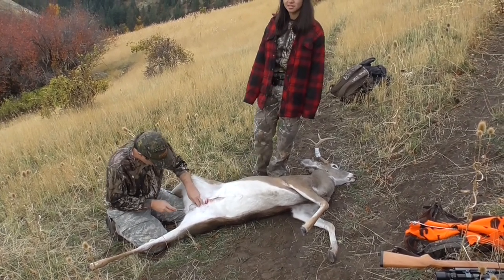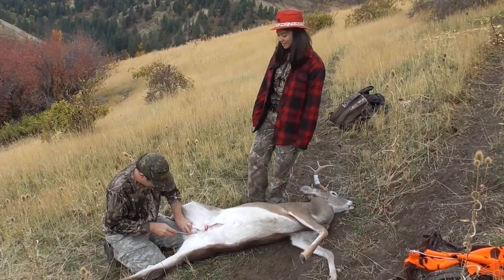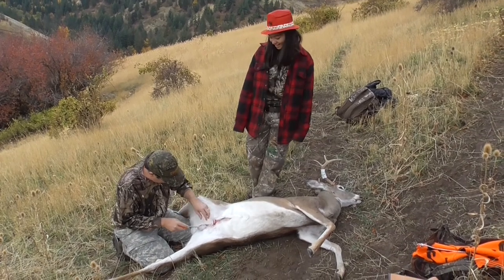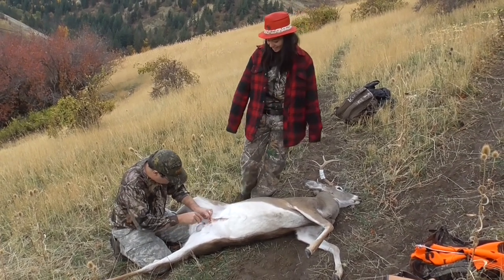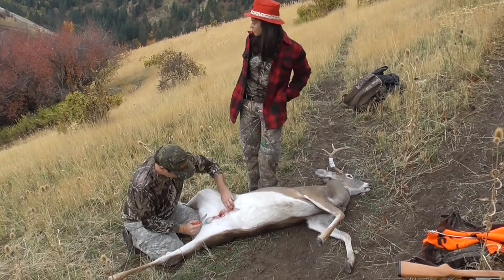People on YouTube are going to be judging his technique, like why is he doing it that way? He's gutting like a noob. But everybody's got their own little way of doing it. Eric's no stranger to gutting deer out.